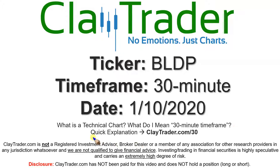If you're not sure what I mean by 30 minute, I do offer an explanation video at that link. So if you go there, I'll explain in detail.